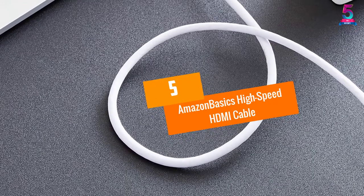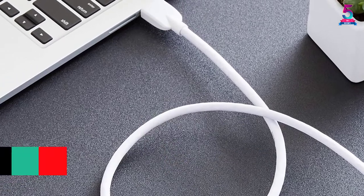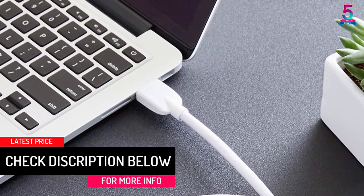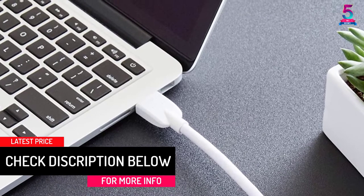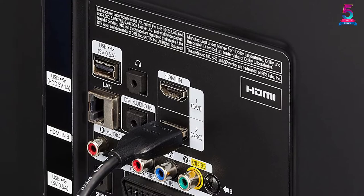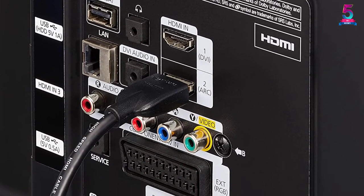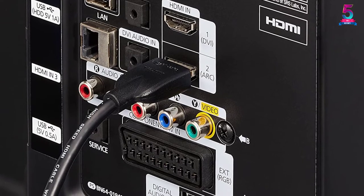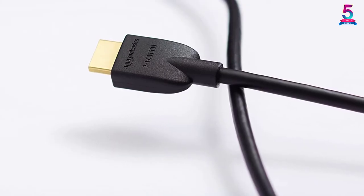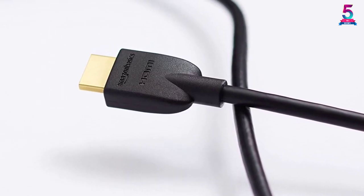At number 5: the Amazon Basics High Speed HDMI Cable. The Amazon Basics High Speed HDMI 2.0 cable allows audio and video signals to pass through a single cable for convenience of use. Whether it's your laptop or desktop, the cable can be connected to a wide range of HDMI devices. This cable supports 4K video resolution and an impressive bandwidth of up to 18 gigabits per second, which delivers crisp, clear, and stunning video quality.